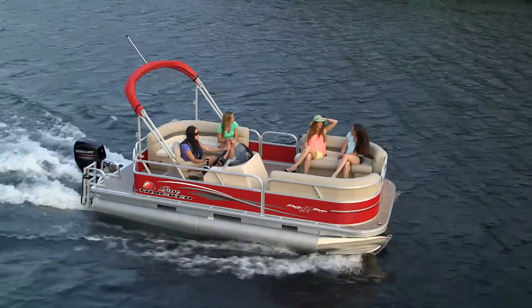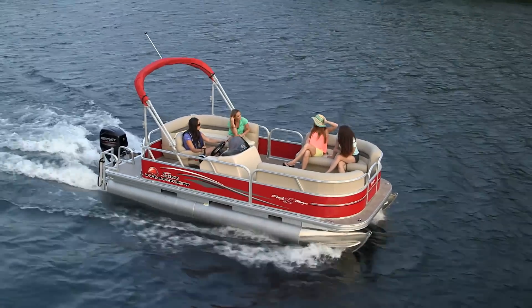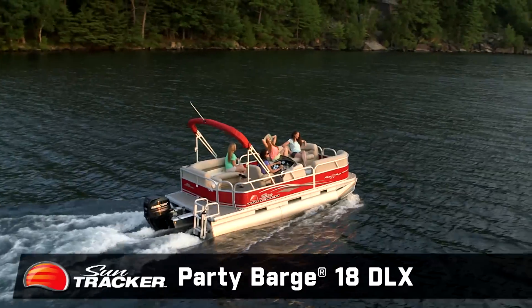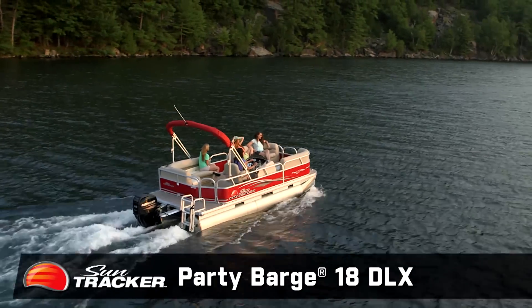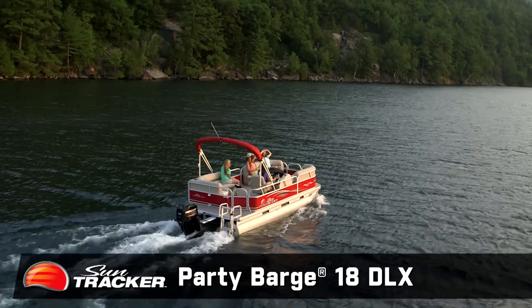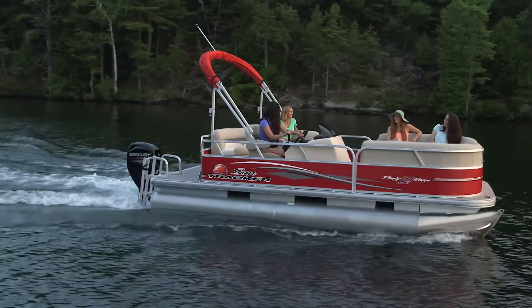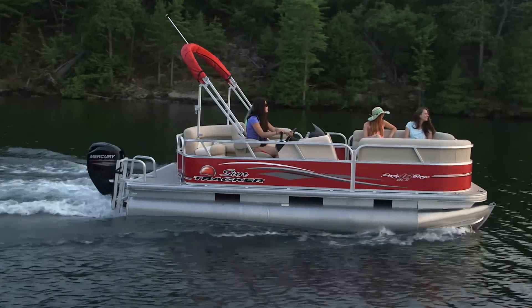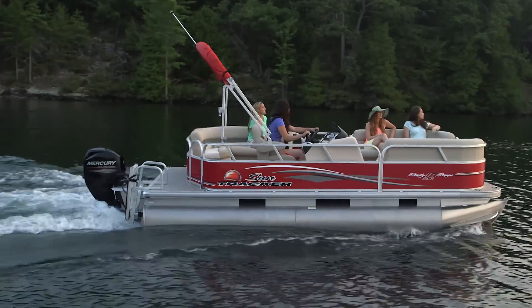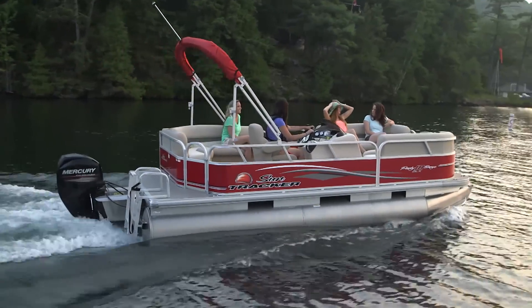Whether you're planning a best friend's getaway in the middle of the week, or an extended family outing for the weekend, the SunTracker Party Barge 18DLX is spacious enough to entertain up to 9 family members and guests in style and comfort. Easy to pilot and raring to go, it comes packed with more luxury and convenience features than you can imagine, until you step on board and see for yourself.